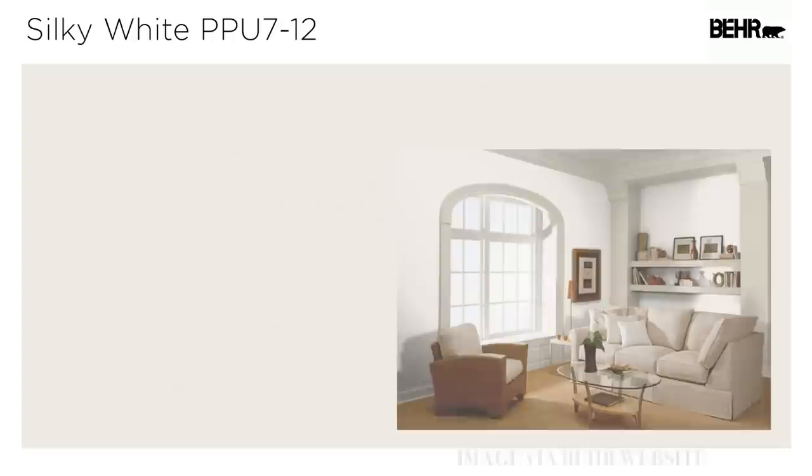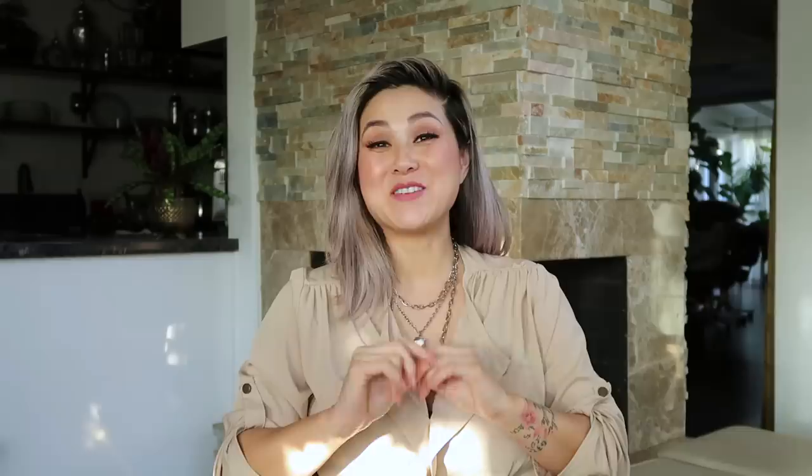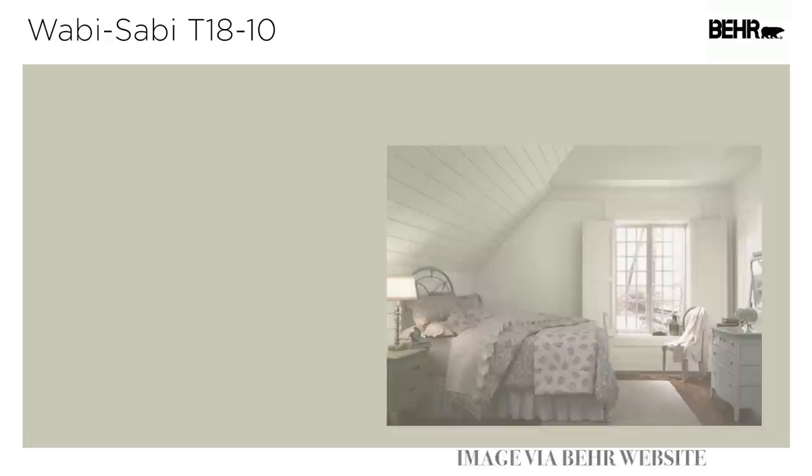Everyone starts with Behr paint colors because they're readily available at Home Depot. Behr has come a really long way — their top-of-the-line paint now has primer built in, so you can get a really beautiful saturated coat with probably two applications. There's nothing wrong with going cheaper if that fits within your budget. Some of my favorite neutrals from Behr are soft focus and silky white — they can go in any single room in the home. If you're looking for a neutral with a little tint of color, I love wabi-sabi. It's almost like a really cool sea foam green, but it's not too pigmented so it can work in a bedroom.